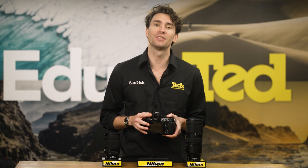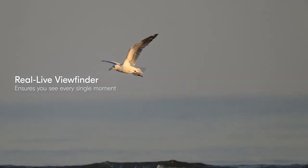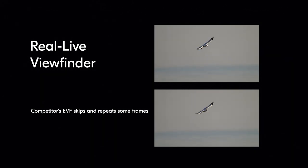The EVF of this camera is also worthy of acknowledgement. It truly offers blackout-free performance, so you can maintain visual contact with even the fastest-moving subjects as they dart around your frame.